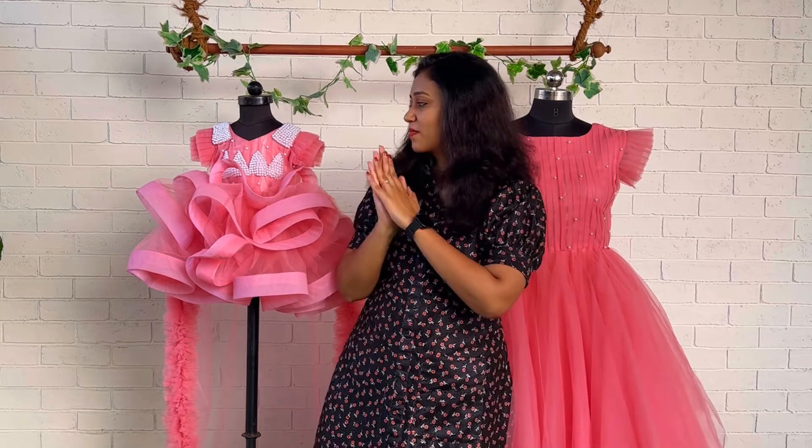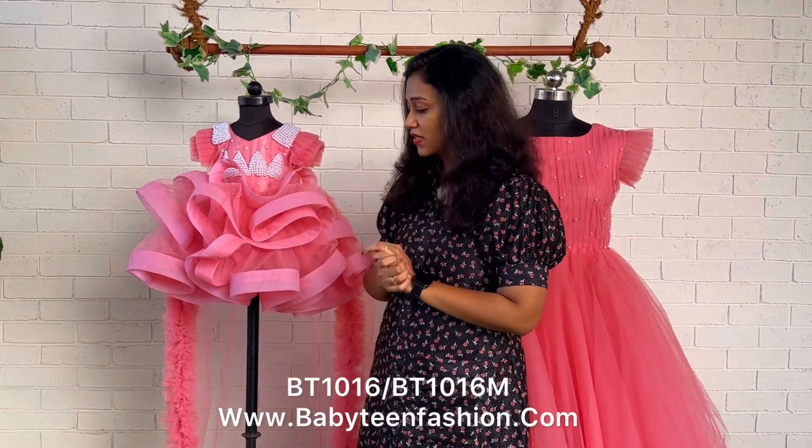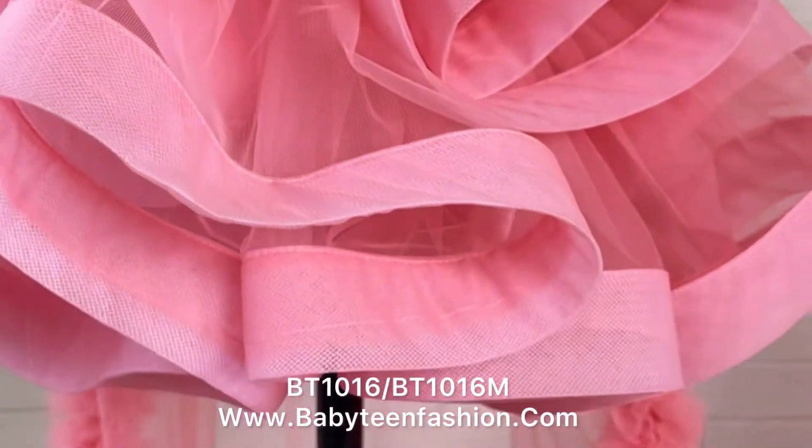The baby dress has got so many specialities — we have done lots of pearl work using white color pearls for the baby dress. This is the whole dress for mom and baby, done in single color. This is the upper part, which is called the yoke part, and this is the lower part, which is called the skirting part. Here you can find we have given very close pearl work for the shoulders.